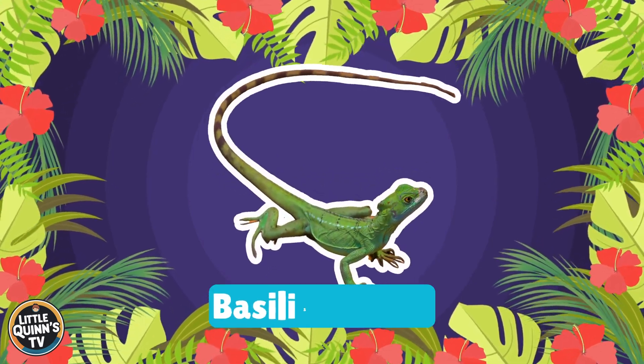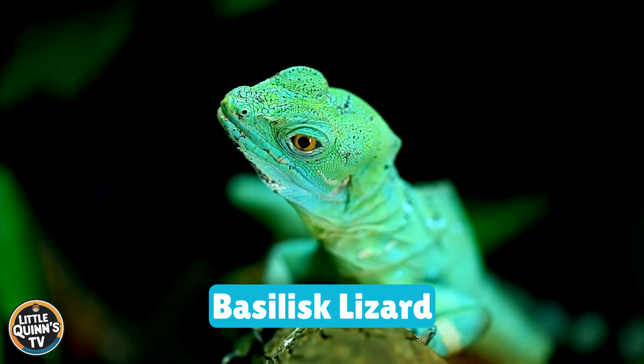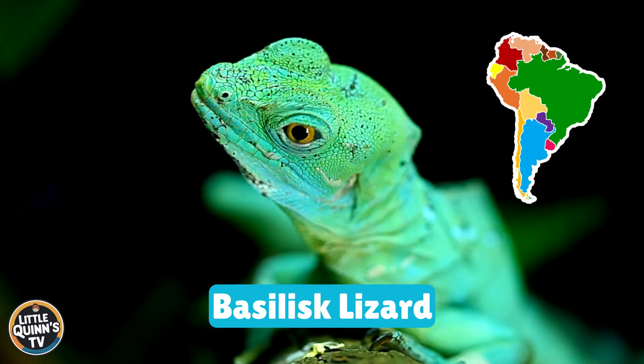This is a basilisk lizard. It is known as the Jesus lizard for its ability to run on water. They can be found in Central and South America.